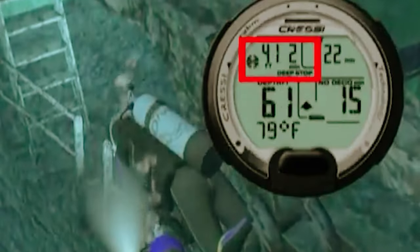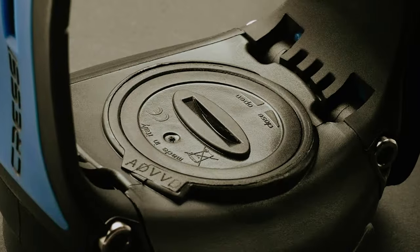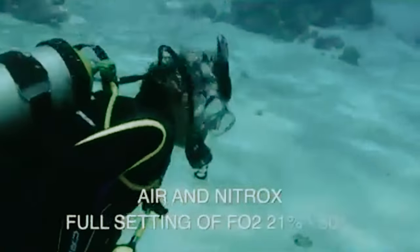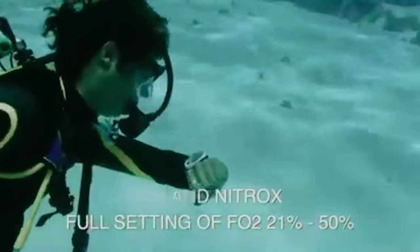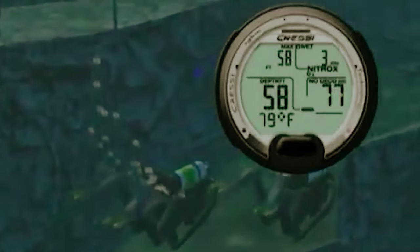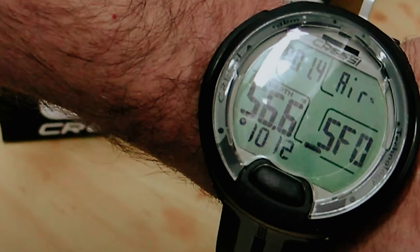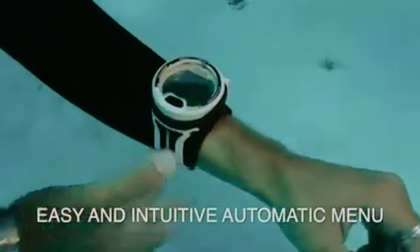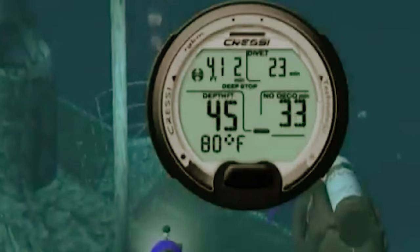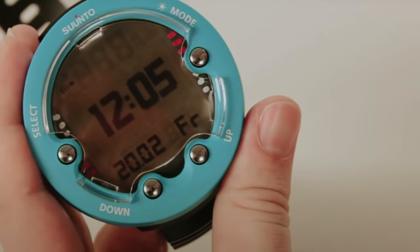The high-definition screen provides clear and easy-to-read information with large numerical displays, making it convenient to monitor important data while underwater. One of the standout features of the Leonardo is its adjustability, with FO2 and PO2 settings that can be customized to suit your dive preferences. The CNS Oxygen Toxicity Graphic Indicator provides an additional layer of safety, ensuring you stay within safe oxygen levels. The three levels of user-adjustable conservatism allow you to personalize your dive settings based on your experience level and comfort.